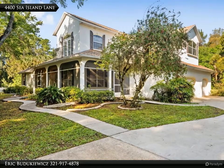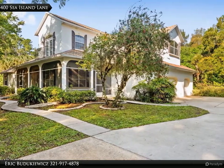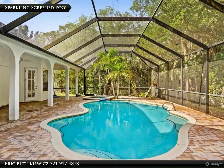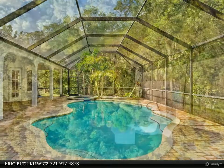This Degno Realty Inc. property video is presented by Eric Badu-Kewix. For the most current information on this home, call listing agent Eric at 321-917-4878. Custom pole home on 2.35 acres.